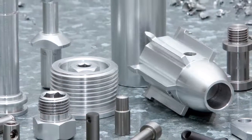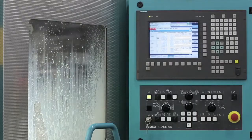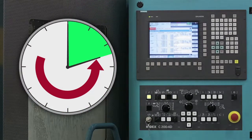Usually we talk in terms of 30% or 40% reduction. We started talking here about times that were 30% of what they were before — a three-time reduction in part cycle times, far exceeding the expectations we had for the machine.